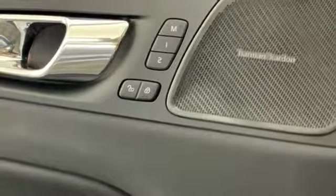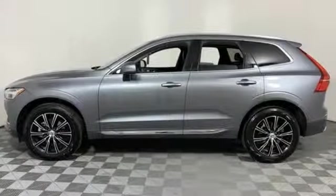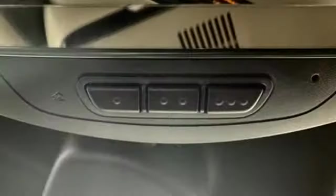Remote engine start smart device, front heated leather bucket seats, configurable instrument gauges, and power with tilt-down heated mirrors.